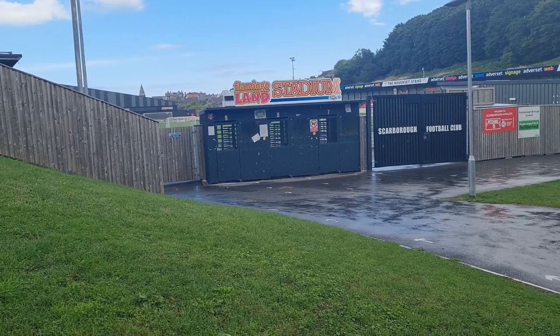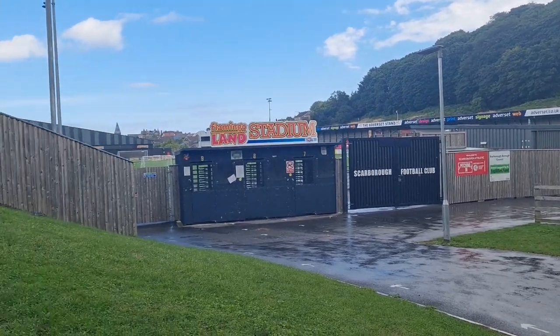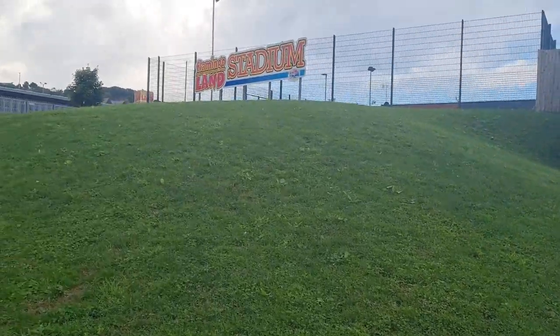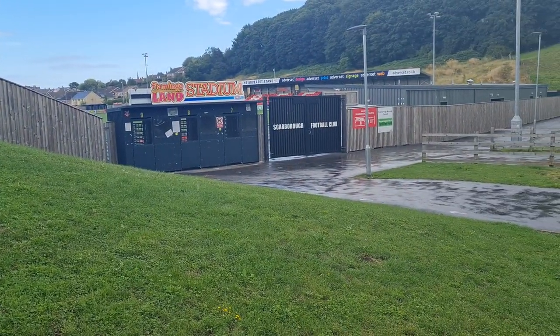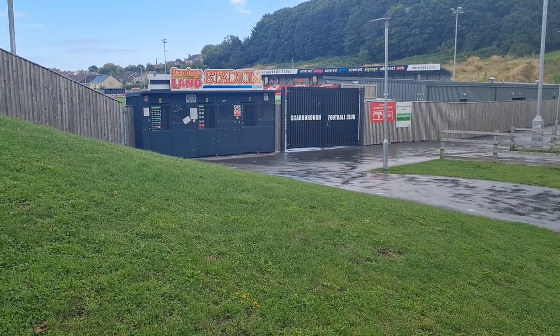Quite interesting, quite a good set-up. There's a little small stand there, bigger stand over there, which I won't film because there's kids hanging around. But this is where Scarborough Football Club now play. I think it holds about 3,000 on a good day. I think they're in the seventh tier of English football now.